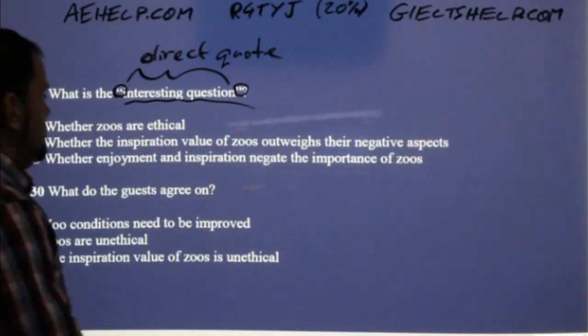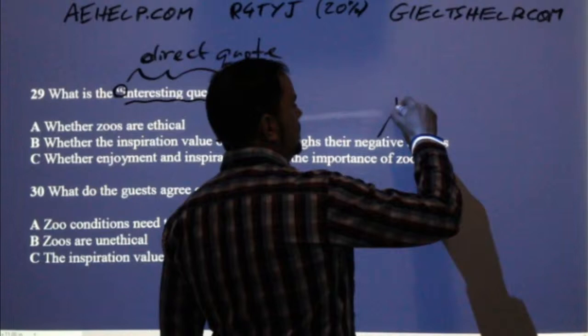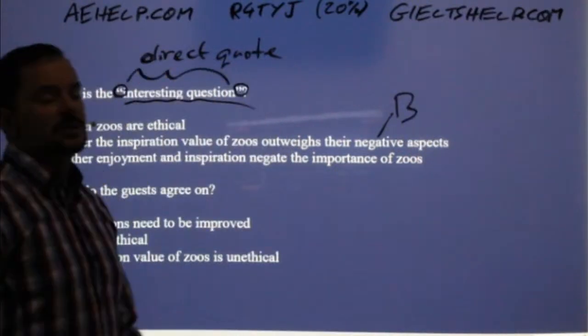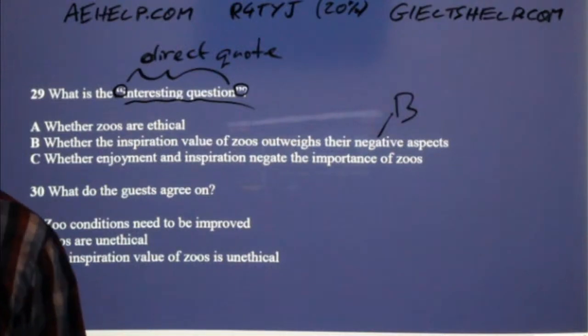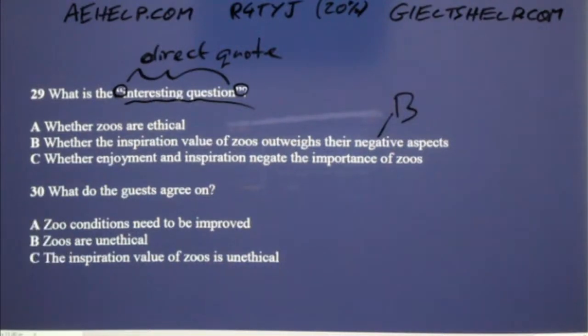It was B. The speaker said 'I'm not sure if their inspirational value outweighs their negatives — that's a tough one.' Number 30, last question for this part: what do the guests agree on?